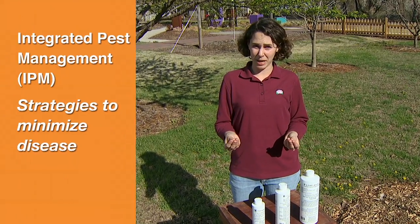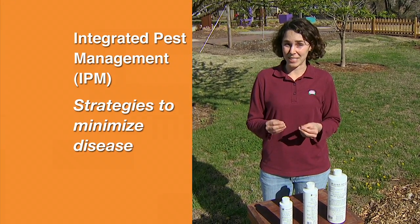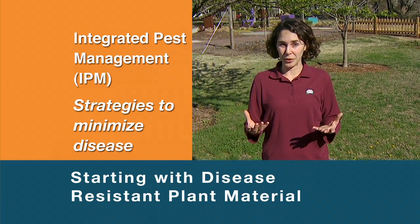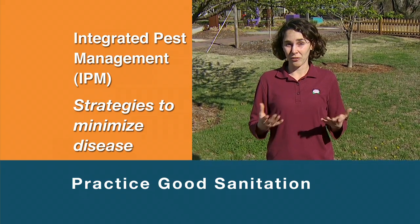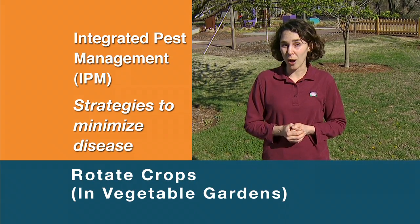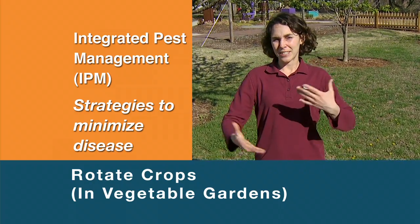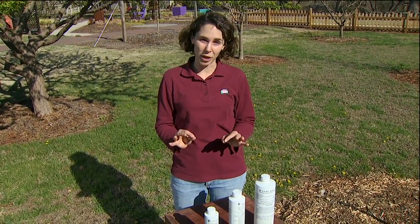As part of an integrated pest management plan, we have several strategies that we can use to minimize disease. These include starting with disease-resistant plant material, practicing good sanitation, and in our vegetable garden, rotating our crops. Now these practices are preventative measures and they don't always prevent an outbreak from occurring.